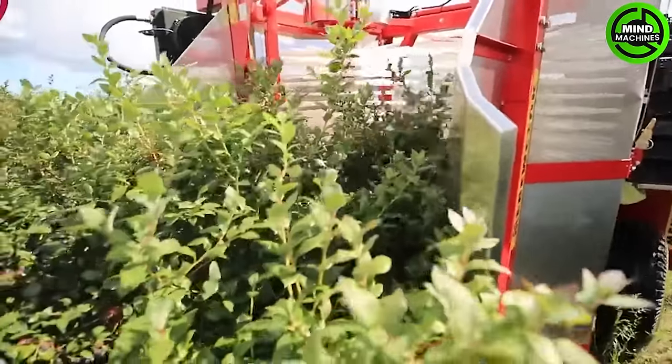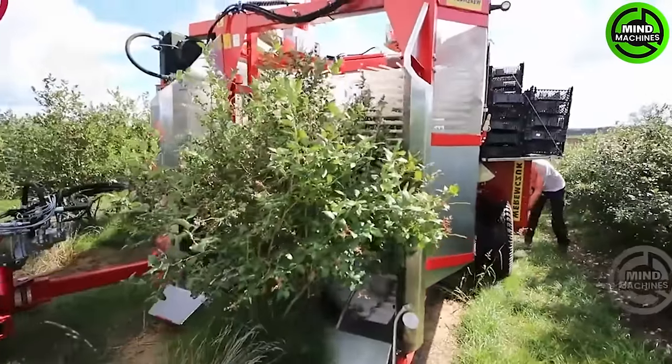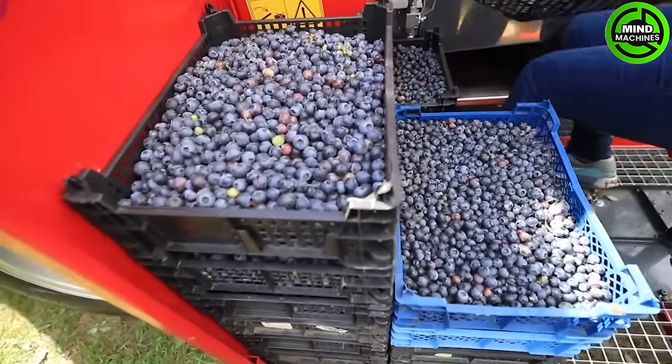Embracing super high-density planting to achieve maximum yield per acre presents a challenge in weed control. Introducing Laser Weeder, equipped with computer vision, millimeter accuracy, and no herbicides.